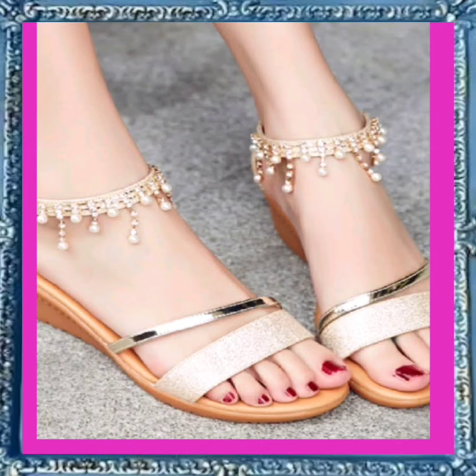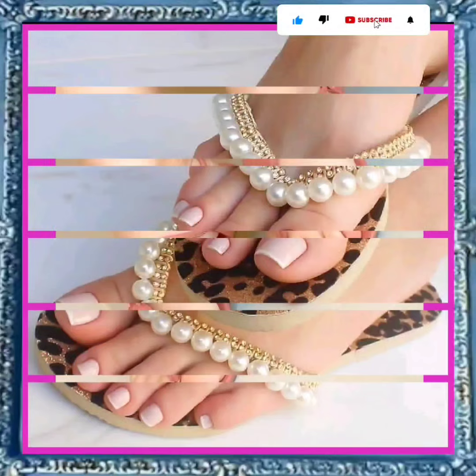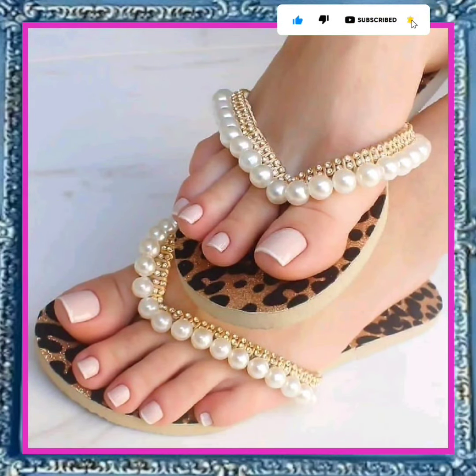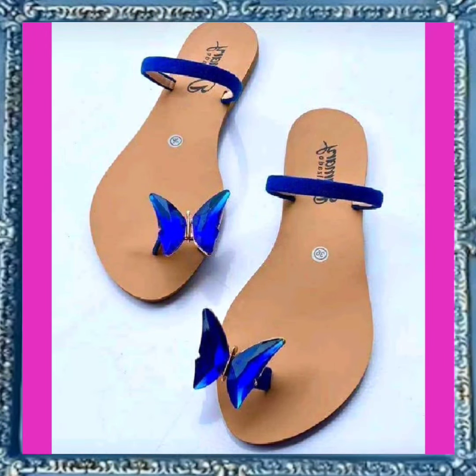As you see, this one in a red color looks really beautiful — a really beautiful color and a really beautiful, different combination. And as you see, this is a really different slipper. It looks really amazing with a really beautiful combination and a really pretty design.